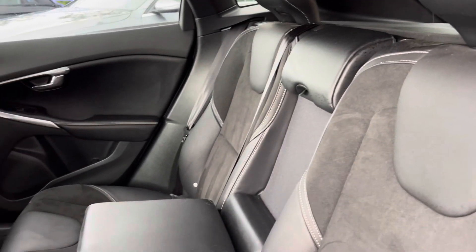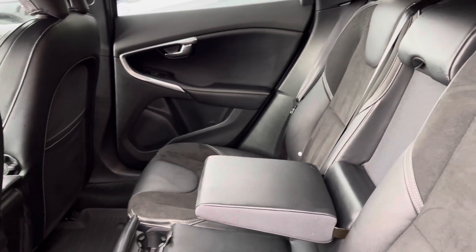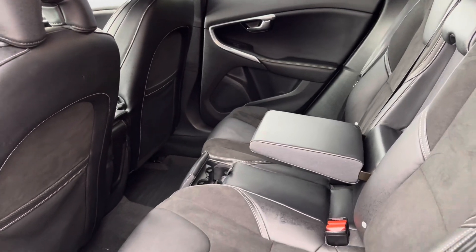Moving inside, you will find a very luxurious part-leather finish with a handy pull-on armrest and two integrated cup holders for added comfort.